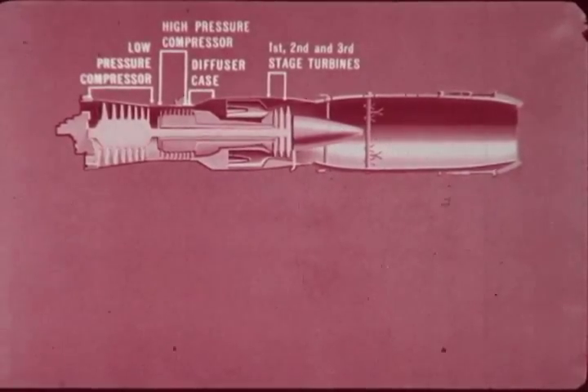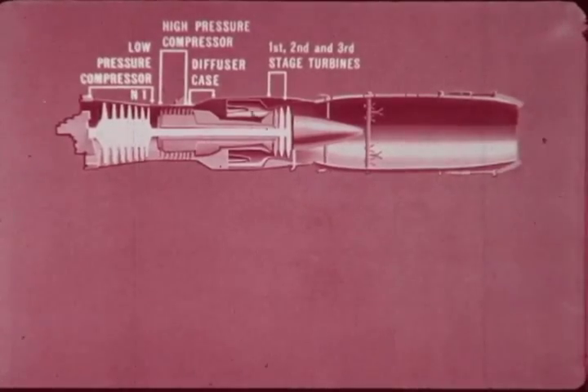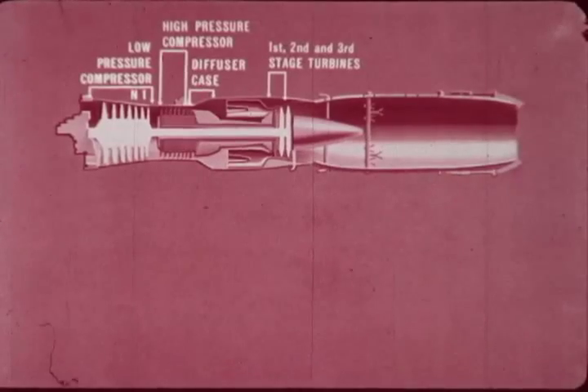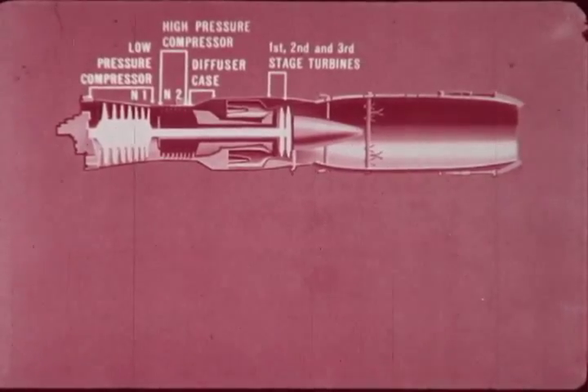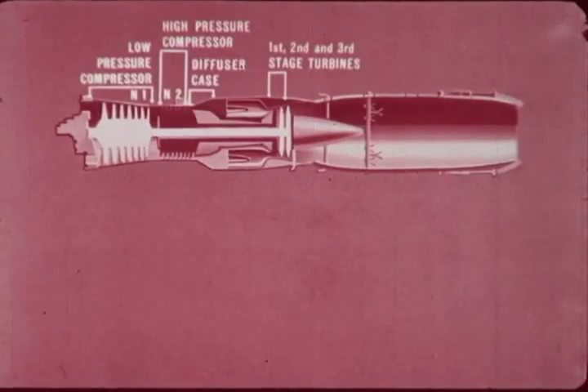The low pressure compressor, referred to as N1, is driven by the second and third stage turbines. The high pressure compressor, N2, is driven by the first stage turbines. These two units, or spools, are not mechanically connected. The J57 operates on the same basic principle as all jet engines.